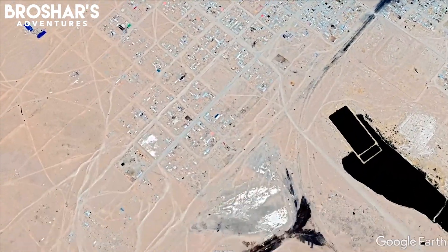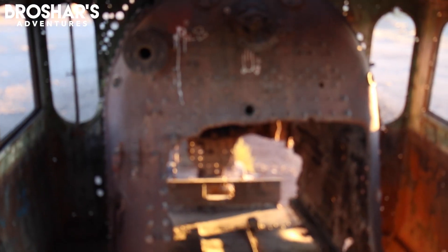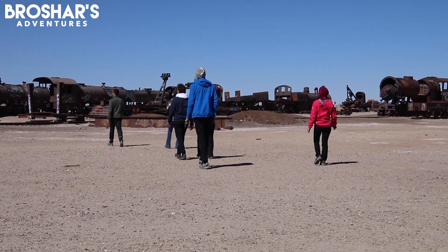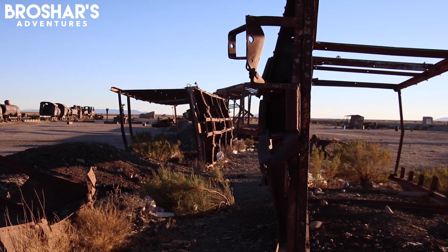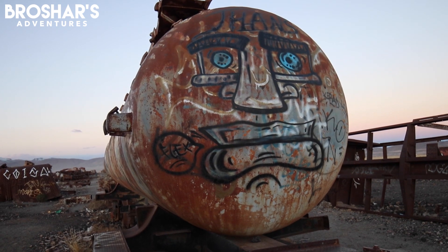To the south of town is the famous Uyuni train graveyard, Cementeryo del Trenes, comprised of over 100 locomotives in varying states of rust and decay. Pretty much every tour company will bring you here before setting off for the flat, but it can also be reached on foot. There are no restrictions and you can pretty much do whatever you want — just be careful, you can easily misstep or cut yourself.